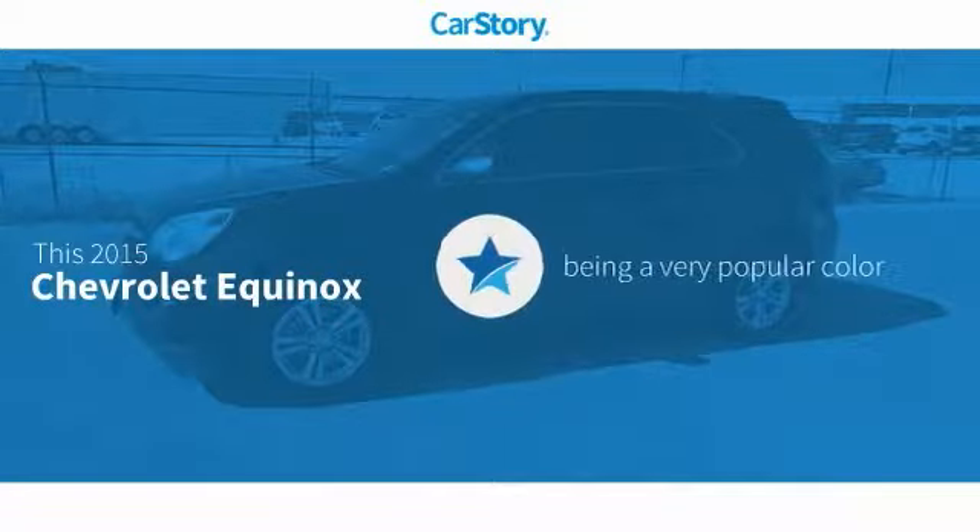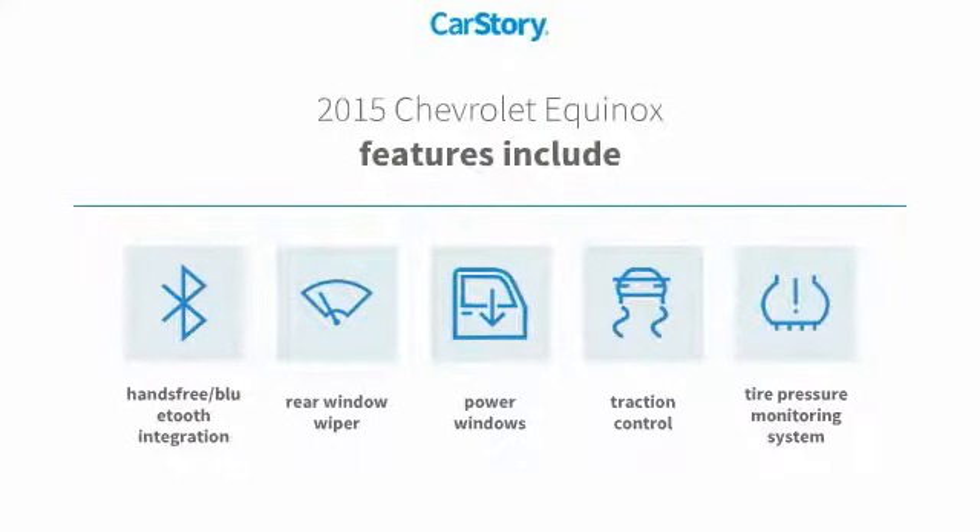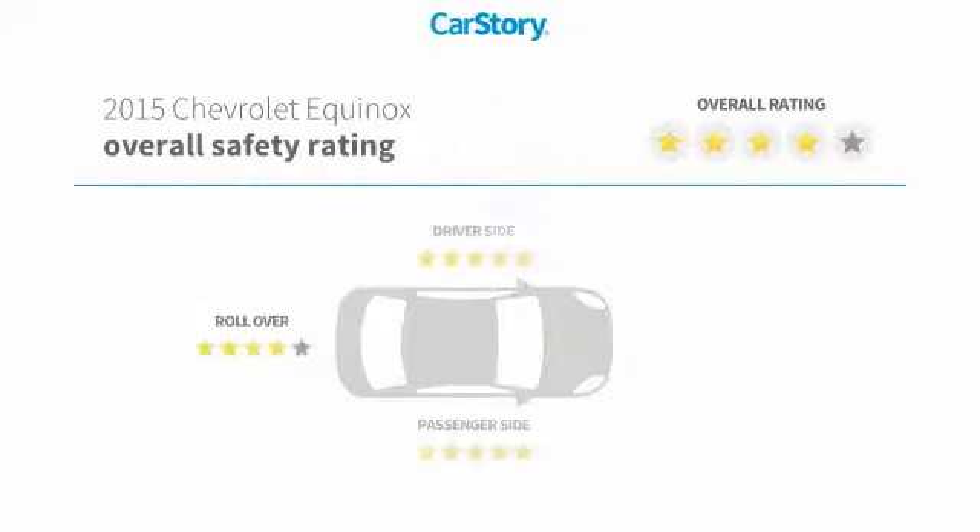CarStory Research indicates this vehicle as being a very popular color. Features also include traction control, power windows, rear window wiper, tire pressure monitoring system, hands-free Bluetooth integration, and has been listed as an IIHS top safety pick with these ratings.